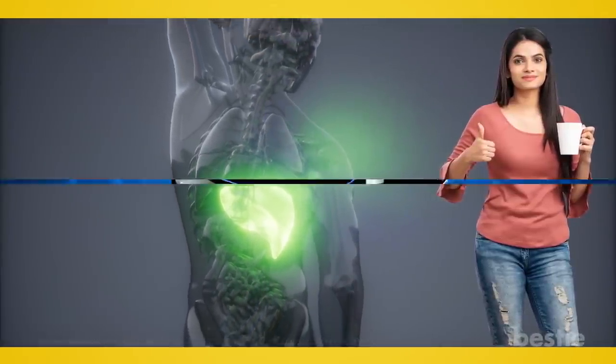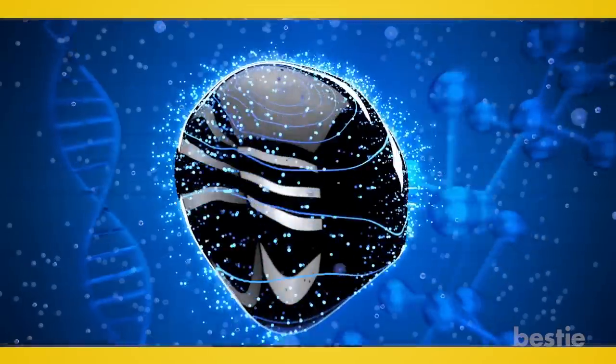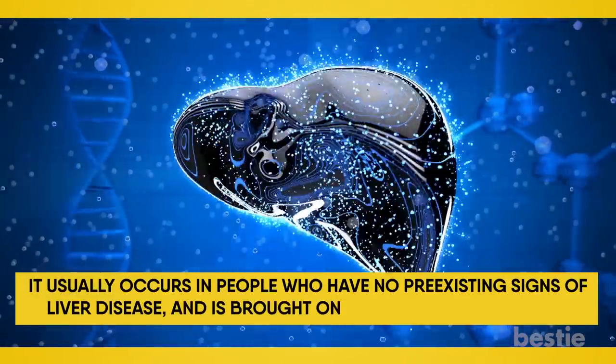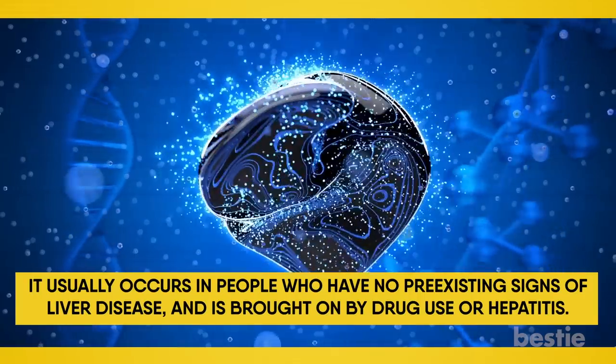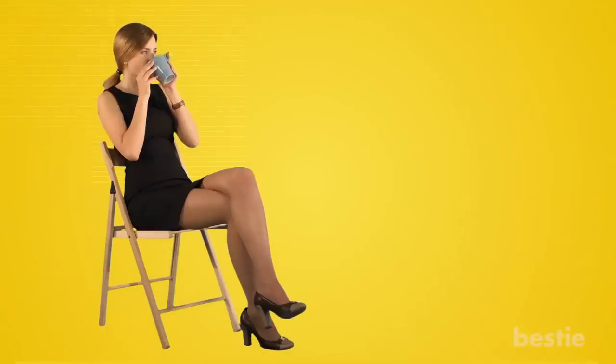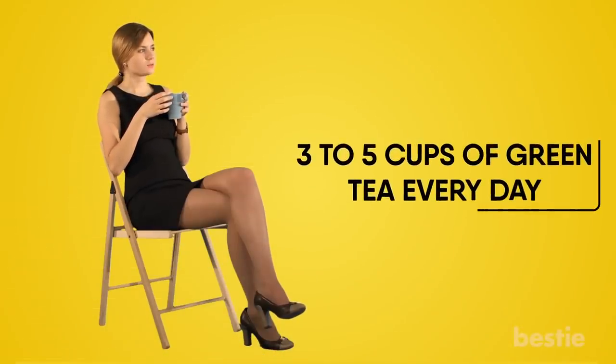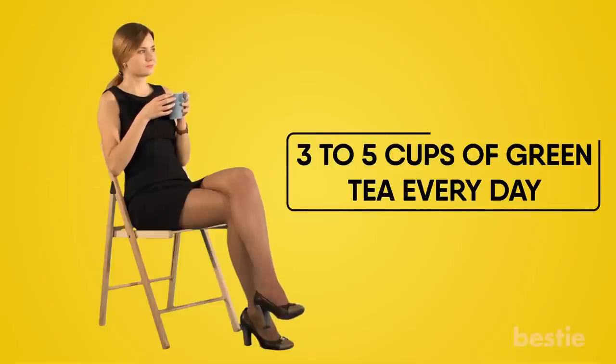Green tea can even stop acute liver failure — when a person's liver quickly begins to lose function. It usually occurs in people with no pre-existing signs of liver disease and is brought on by drug use or hepatitis. Experts suggest you have between three to five cups of green tea every day. While too much may be a problem for some, the benefits outweigh the risks.